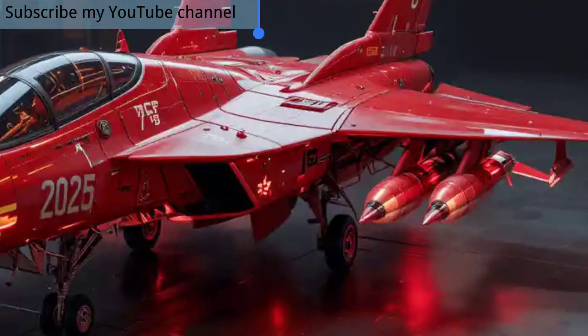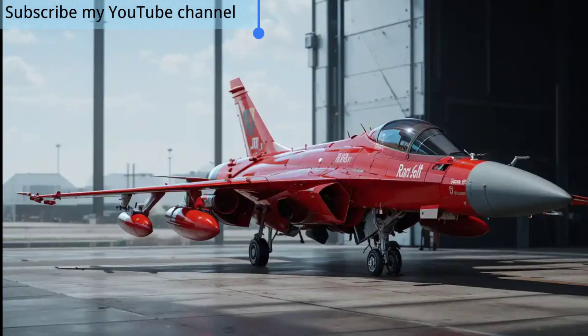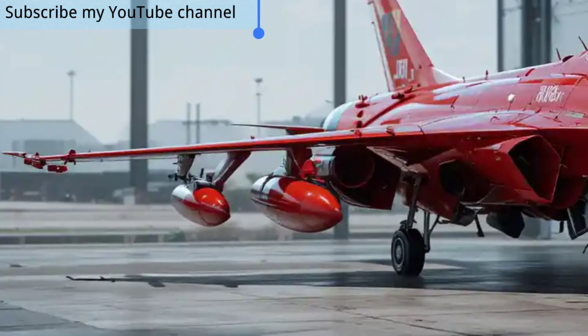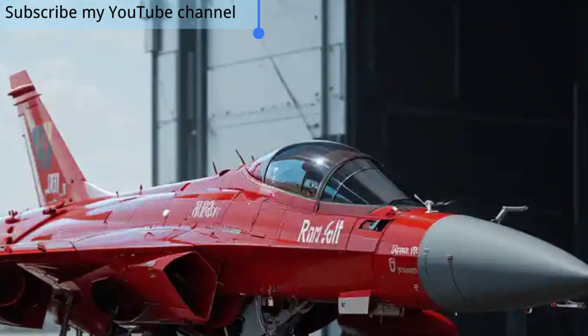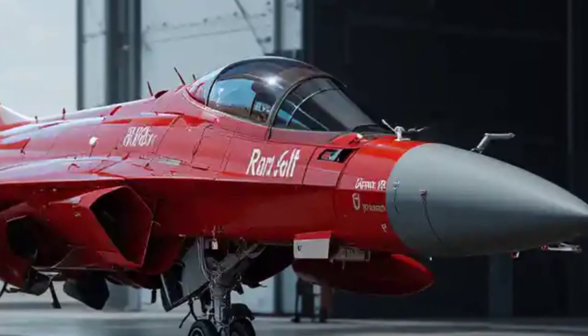The JF-17 Thunder has always been praised for its cost-effectiveness, and the 2025 variant continues this tradition by offering advanced capabilities at a fraction of the cost of Western fighters. Its operational and maintenance costs remain low, making it an attractive option for countries looking to strengthen their air forces without overspending.